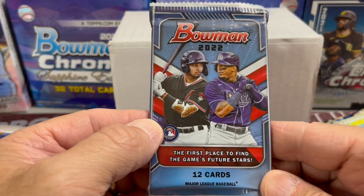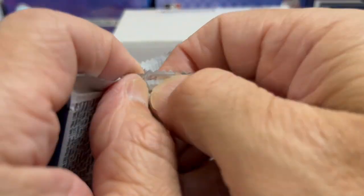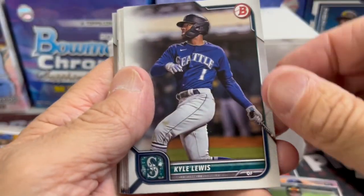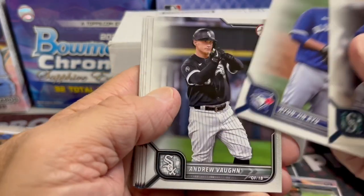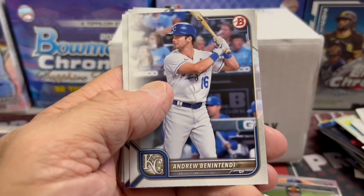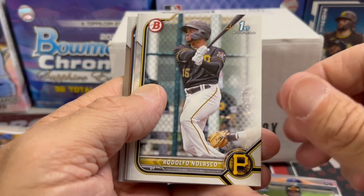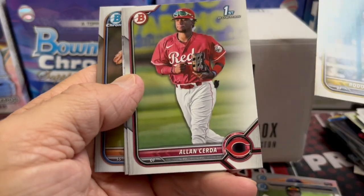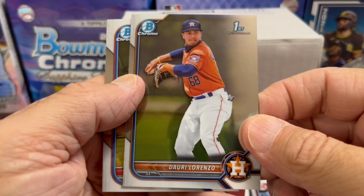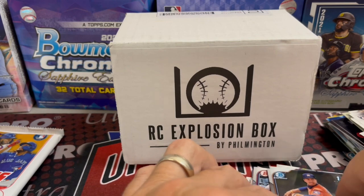This is a 2022 Bowman retail pack. You're looking for Watson, Cruz, Wood, Muncie, Acuna — a whole bunch of guys on here. There's a bunch of guys in this product — a position-player-heavy product, which is always good, because all it takes is one of these guys to do well, and obviously the product will maintain or increase in value. Andrew Benintendi — first All-Star Game this year, pretty cool. Joe Ryan. Here is one of the firsts, and another first. Then we get into our Chrome, which are what we're really looking for. You usually get two of these in a retail pack, but neither of the two are the big names we're looking for.